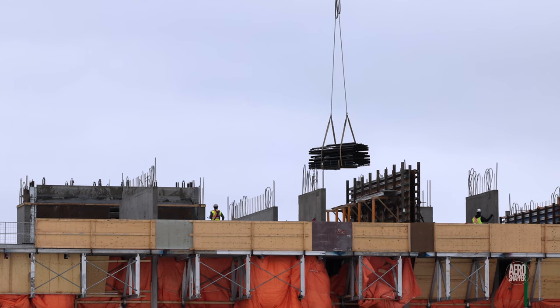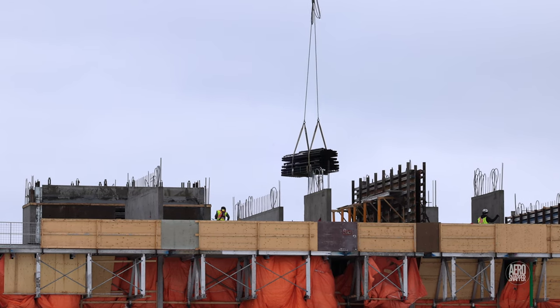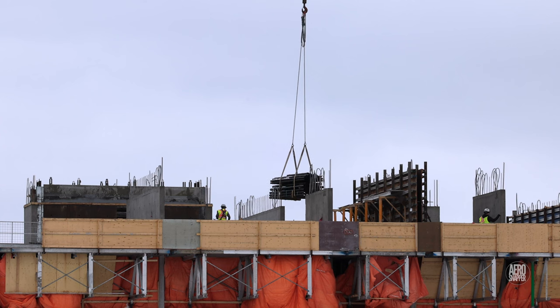This means that this capable crew are installing a story about every ten working days.